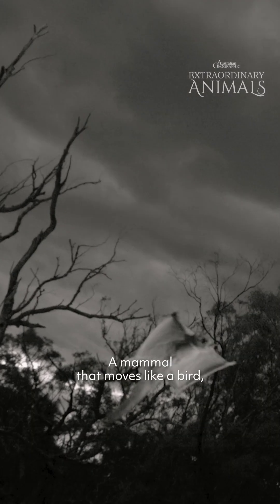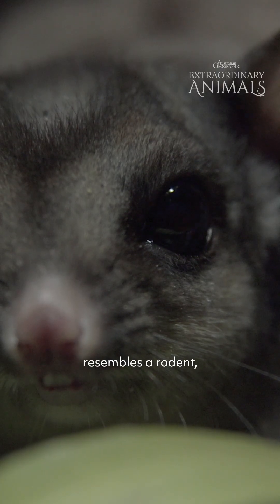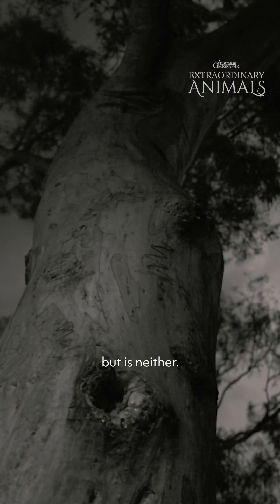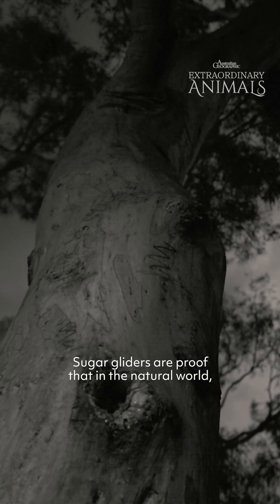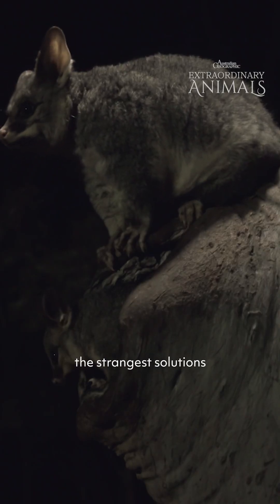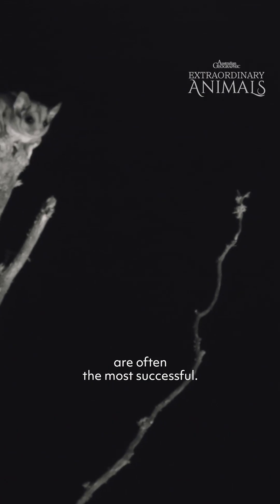A mammal that moves like a bird, resembles a rodent, but is neither. Sugar gliders are proof that in the natural world, the strangest solutions are often the most successful.